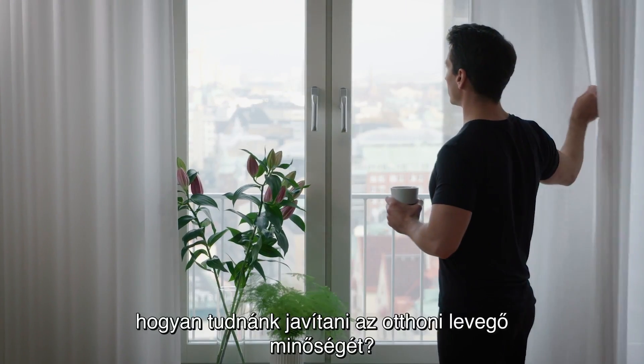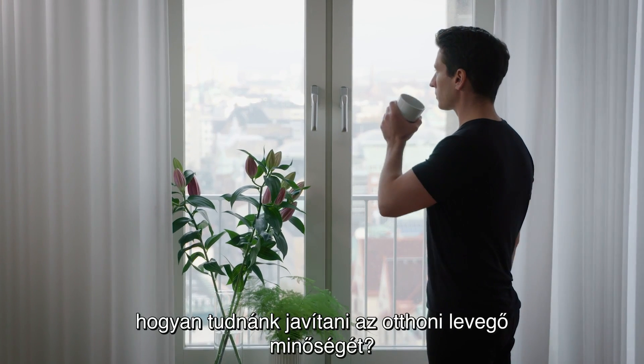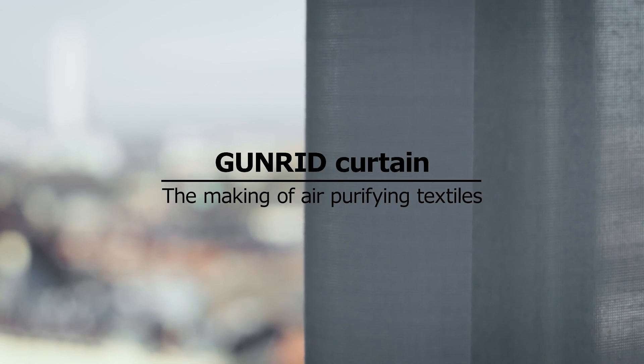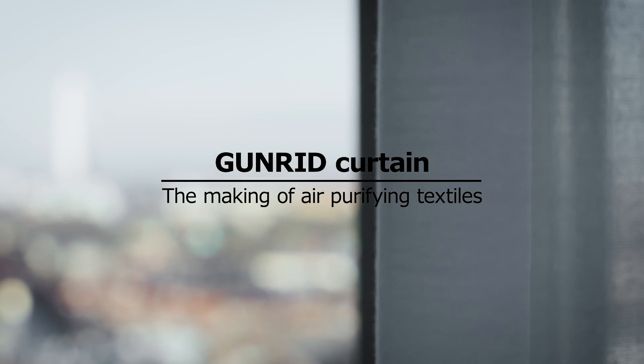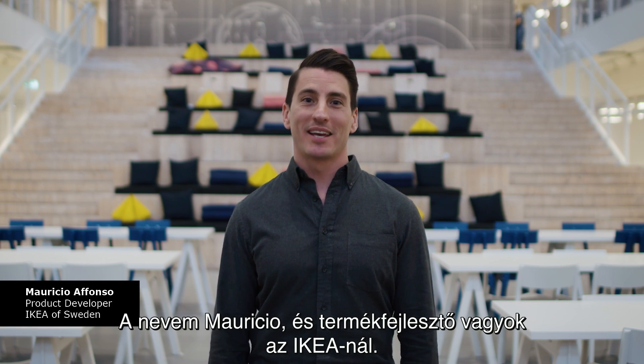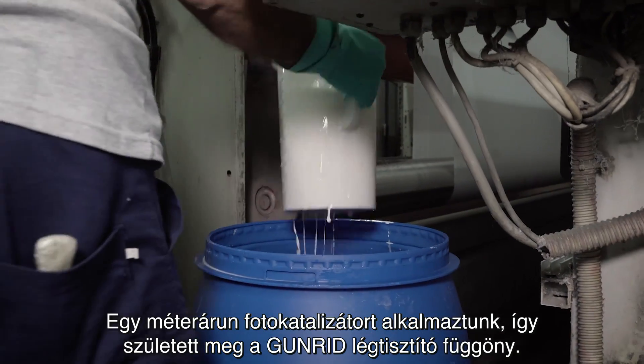We asked ourselves: how can we improve the air quality at home? What if we could use textiles to clean the air? My name is Mauricio and I'm a product developer at IKEA. By applying a photocatalyst to a fabric, we have created the GUNRID air-purifying curtain.